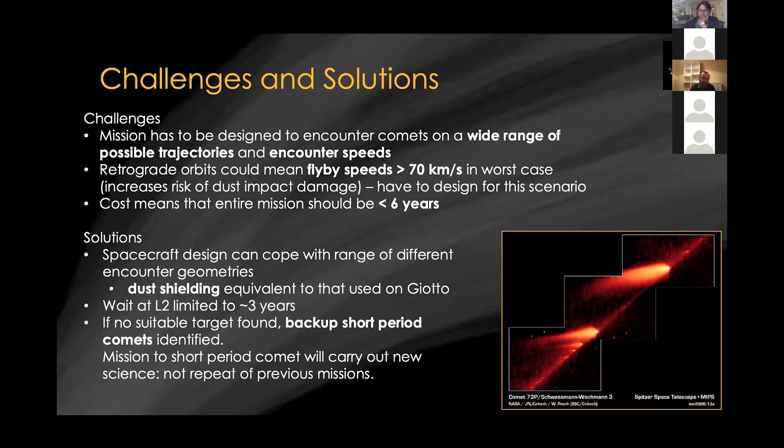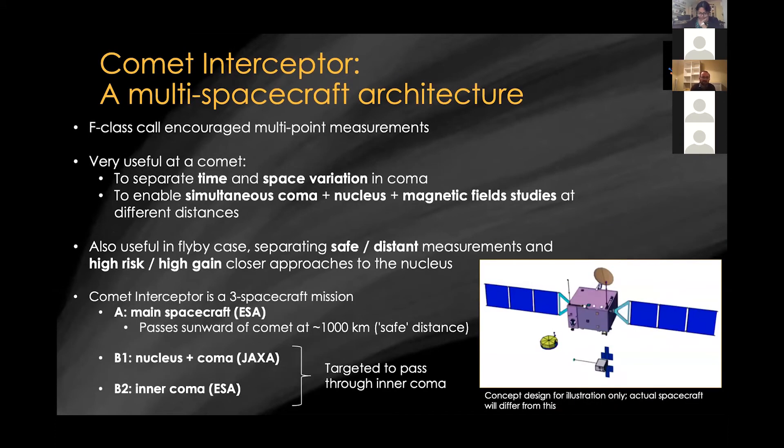We're limiting our wait at L2 to about three years. If we haven't discovered a suitable comet by then, we have a list of backup targets — known short-period comets we can reach. We can add new science even on a short-period comet, even though that's not the primary goal. There are some interesting targets in our backup list; 73P is one of them. However, we are confident we'll get to a new long period comet. One of the novel things about Comet Interceptor — novel even for a backup target — is that the ESA F-class call encouraged multipoint measurements, so multi-spacecraft investigations.